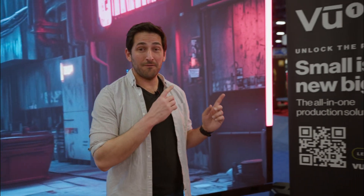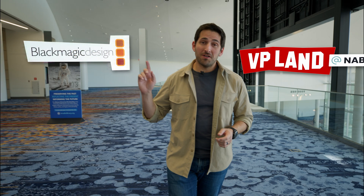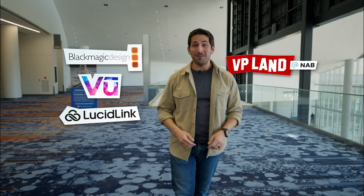In this video, we're going to talk about VIEW's portable virtual production solution, the VIEW1 Mini. You're watching VP Land. Special thanks to our sponsors Blackmagic, VIEW, and LucidLink for helping make our NAB coverage possible. And now, back to the video.